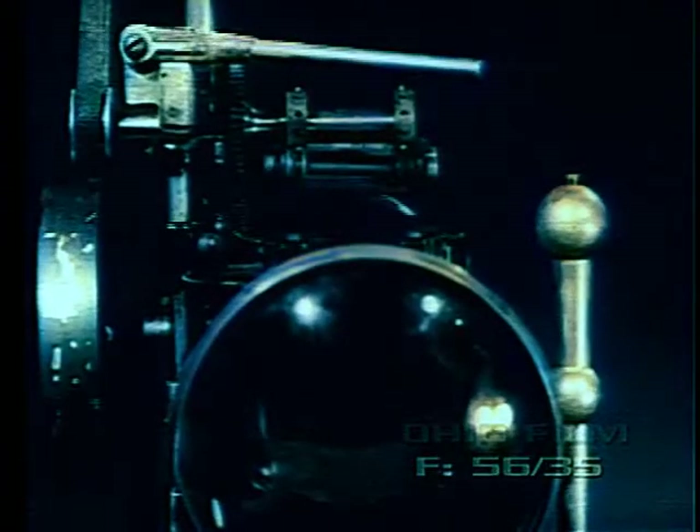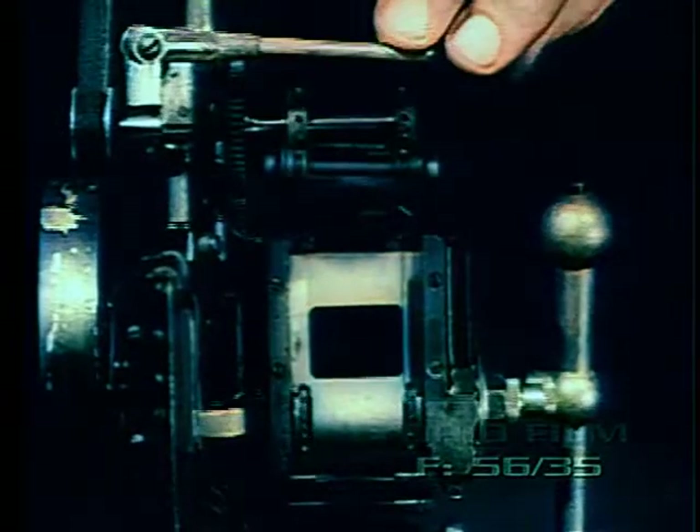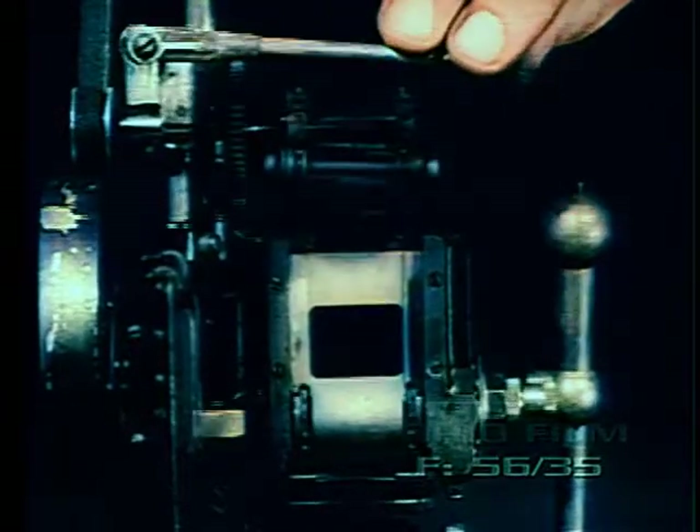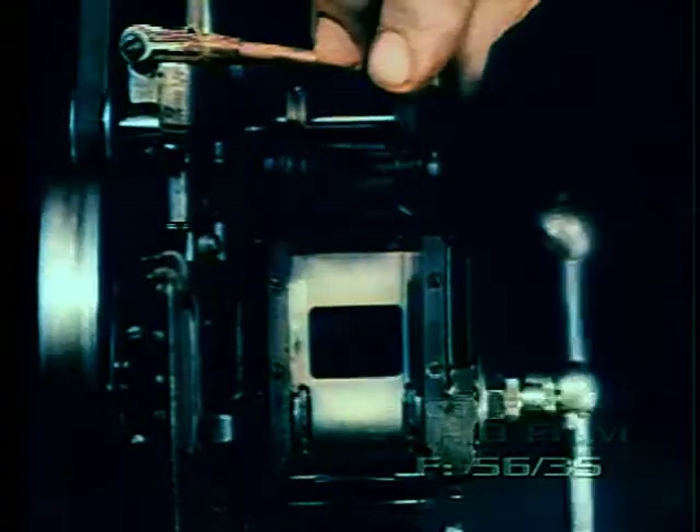The 1907 Optograph No. 4 used a relay condenser mounted on the gate. This model also had an arrangement for revolving the intermittent sprocket for framing, accomplished by a sliding screw arrangement. The Sears Roebuck catalog listed as one of the features of this model its ability to be operated either forward or backward.